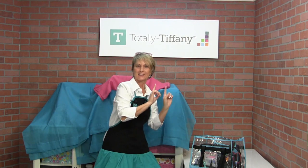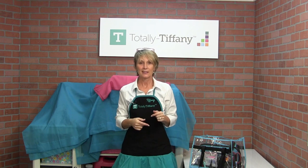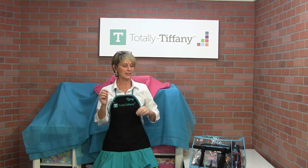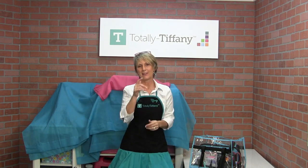This is the Totally Tiffany dancing show. Probably not going to win any prizes for dancing, but it is fun. I'm not sure if we're live yet, so I'm just trying to keep you all entertained. We'll find out that everything's working on livestream.